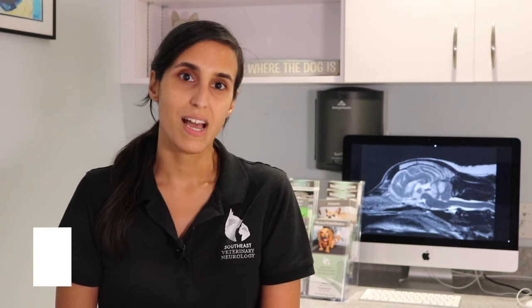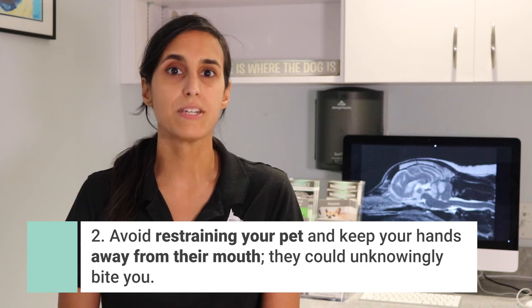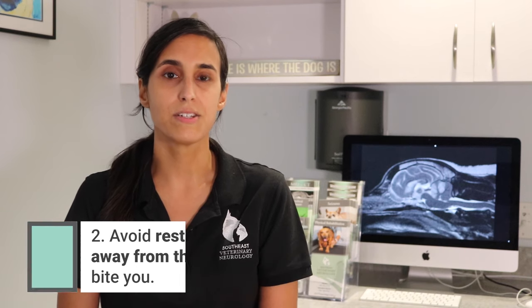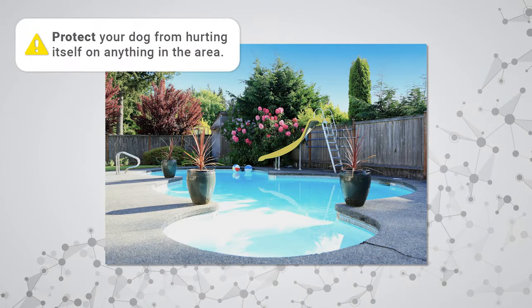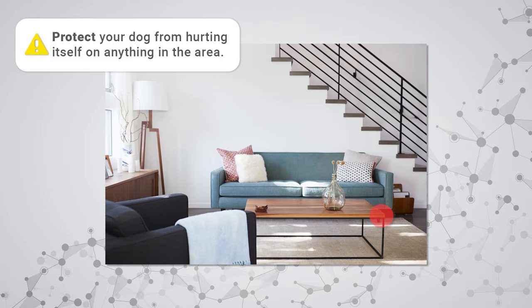Number two, as much as you want to help your pet in the event of a seizure, do not restrain them. Just make sure that they are kept away from any surfaces that might be harmful to them, such as pools, stairs, or furniture that have sharp edges.